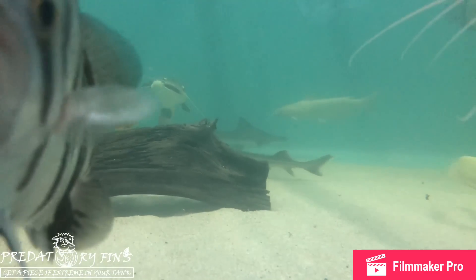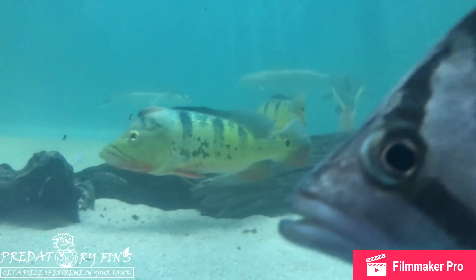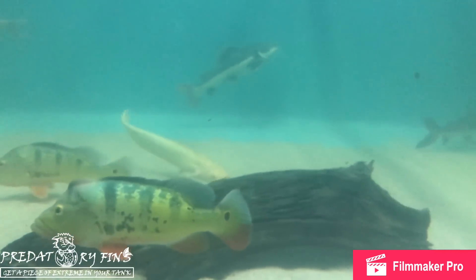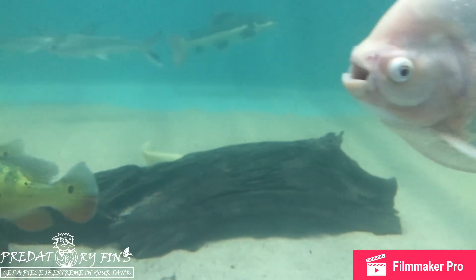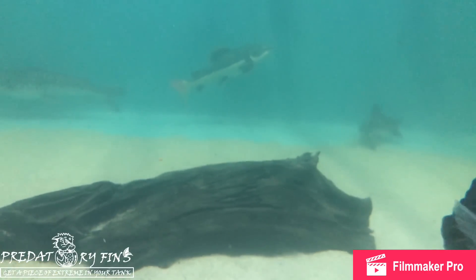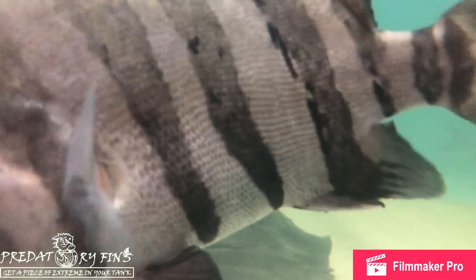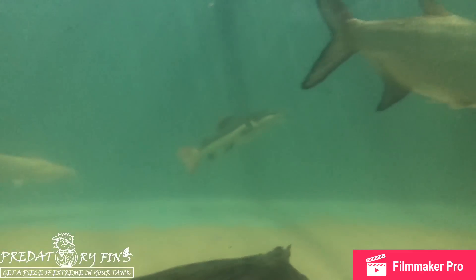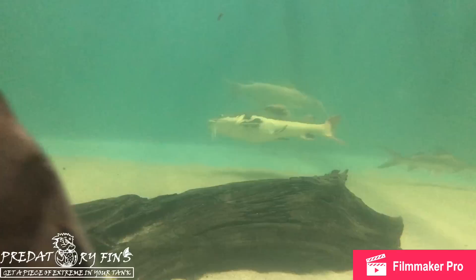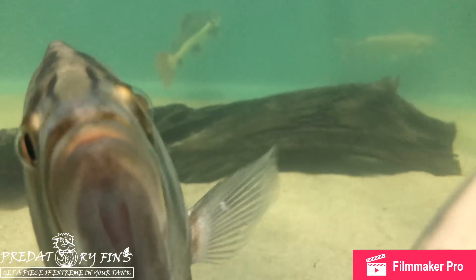If you're planning on building a pond and have any questions on filtration, water quality, or which fish to keep together, leave them in the comments below — we'll try to help as much as we can. You can also text or email us. The shop number is 561-430-7944 and our email is livefish@predatoryfins.com. You can find most of these fish at our website, www.predatoryfins.com. Thanks for watching — please subscribe, share the video, and we'll be putting up more videos as much as we can. Have a great day!